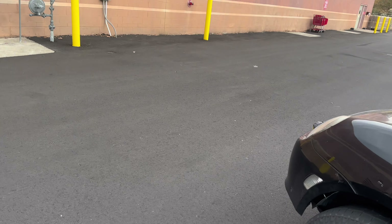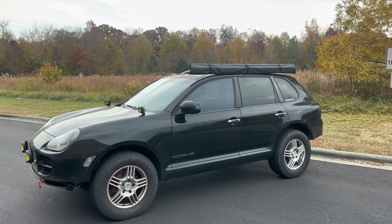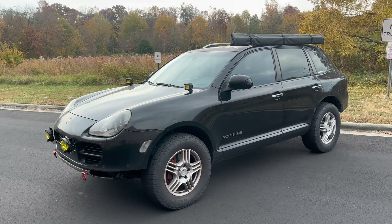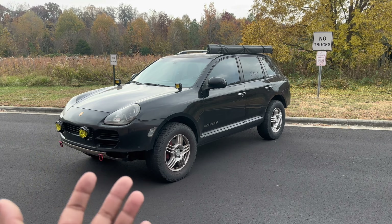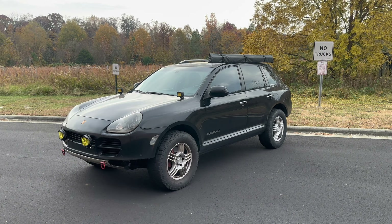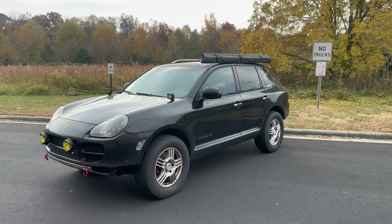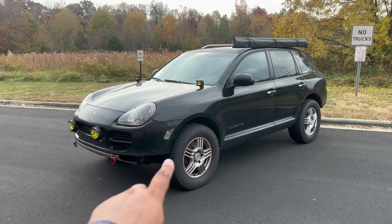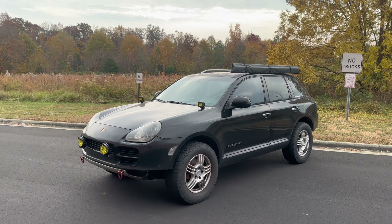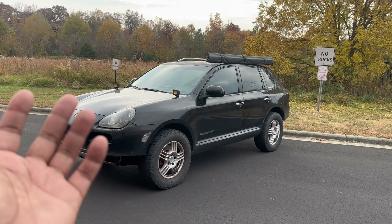Number five is the transmission. The transmission on these cars is really bad — it's lethargic, feels super slow even when you get on it, and the shifts are very slow. I know it's not a sports car, but the transmission is something that will eventually give you problems. This is also something I knew about going in, but luckily it has not happened to me yet.